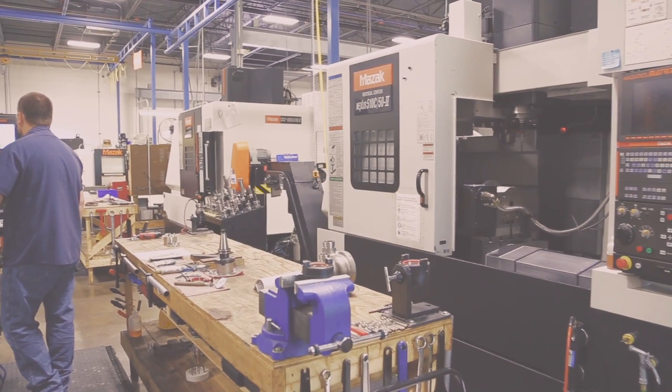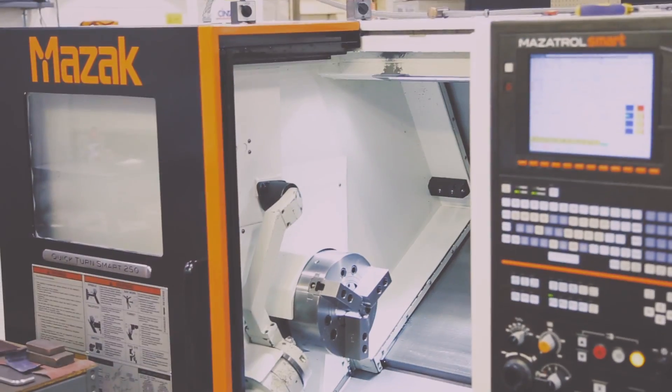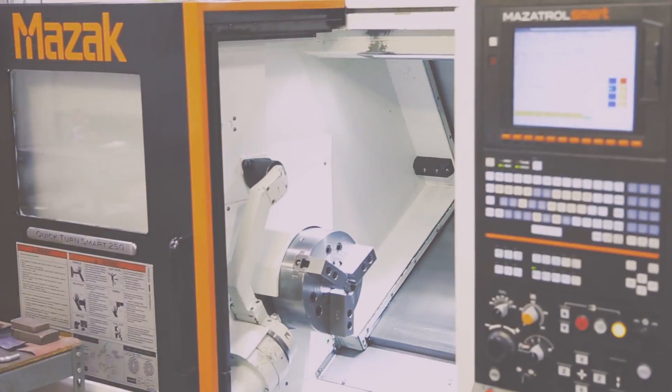We have to constantly improve our manufacturing processes and invest in technology — leverage technology to reduce our labor and to reduce our lead times.